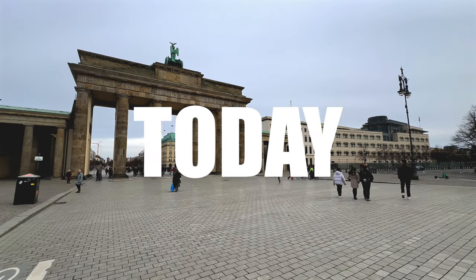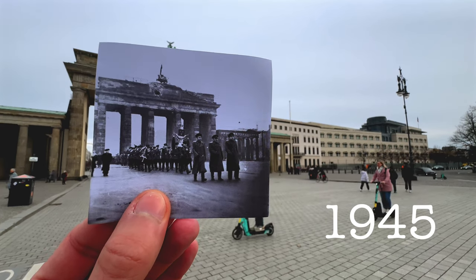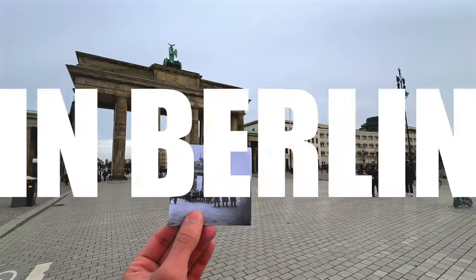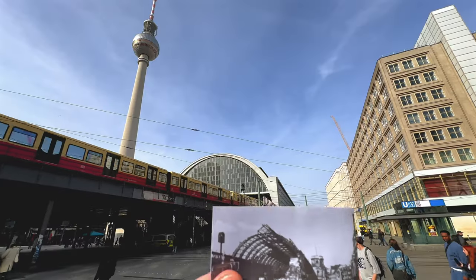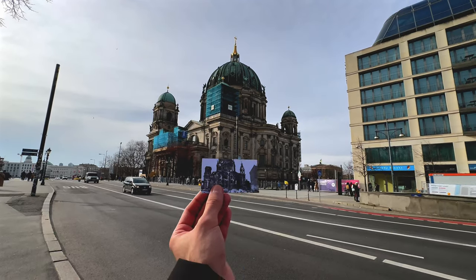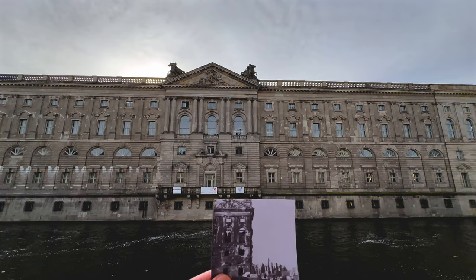This is what Berlin looks like today, and this is what it looked like back in 1945, when the war was over. In this video, I am traveling to 15 locations in Berlin, holding old photos of post-war Berlin of 1945 in my hand. Curious how the city looks like today compared to back then? Let's dive in.